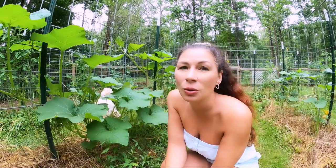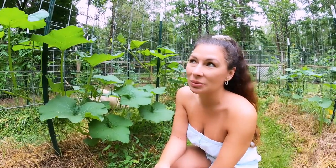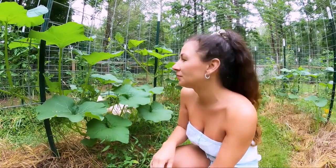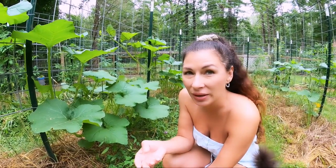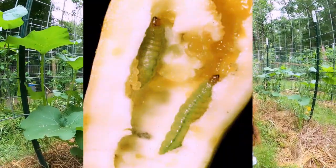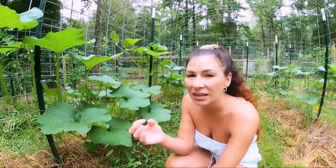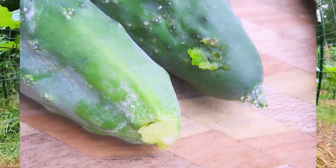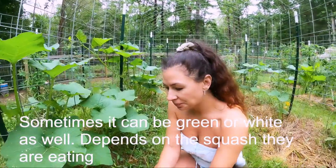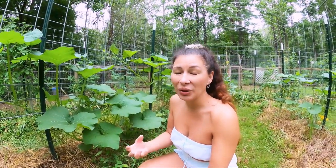The pickle worm cannot overwinter in cold areas — they come from Florida and some parts of southern Texas and migrate up north. I'm in north Georgia and I started noticing them around August. The way the pickle worm damages your crop is they go inside your squash, leaving a little tiny hole with some crystallized yellowish gunk — that's called frass, or their droppings. They eat your squash from the inside out, eventually turning the insides to goo.